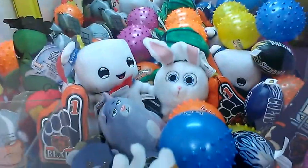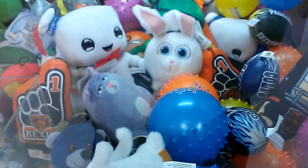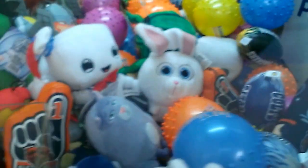Alright, I'm going to try another toy soldier, and this one here is a payout machine as well. I'm going to try for this blue J&J Venture amusement spike ball down here.